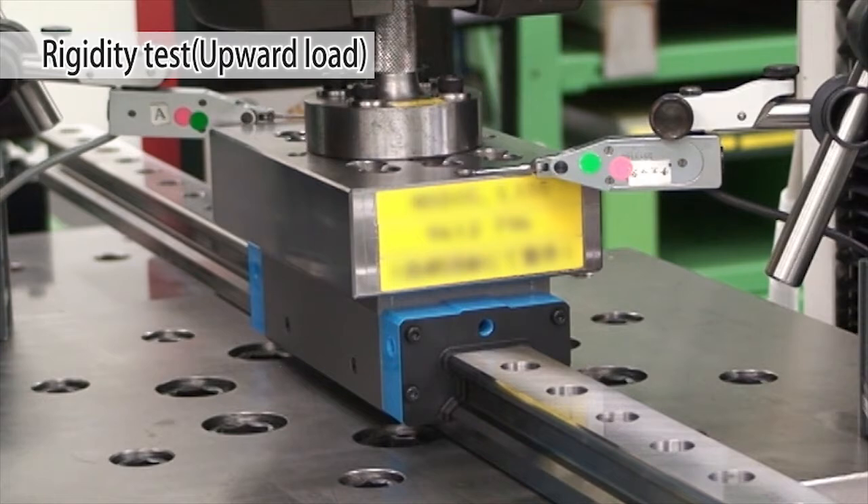Here, we can see Linear Rollerway Super X undergoing upward rigidity testing. The rail is fixed in place and the slide unit pulled upward. By gradually increasing the tensile load, the displacement against the load can be determined.